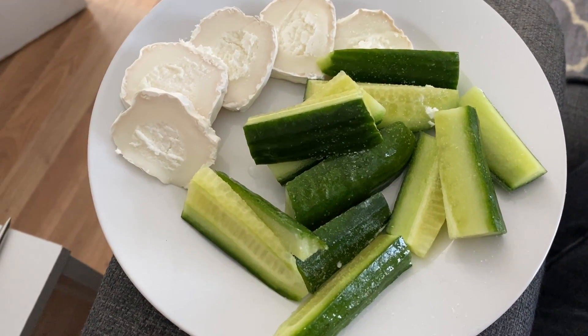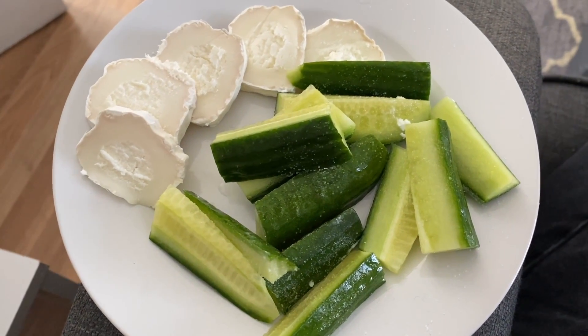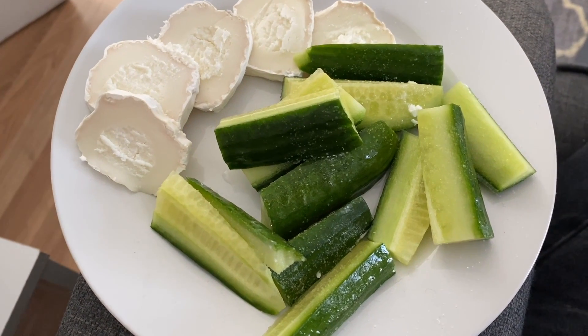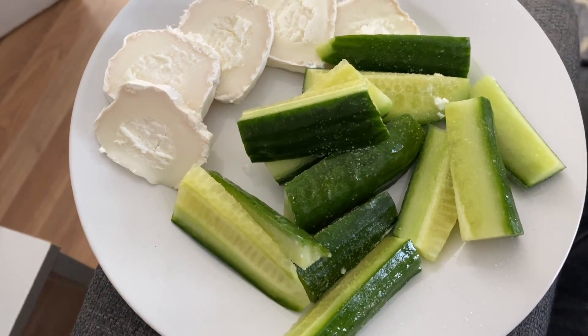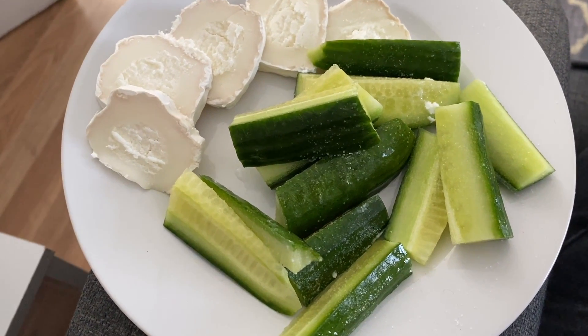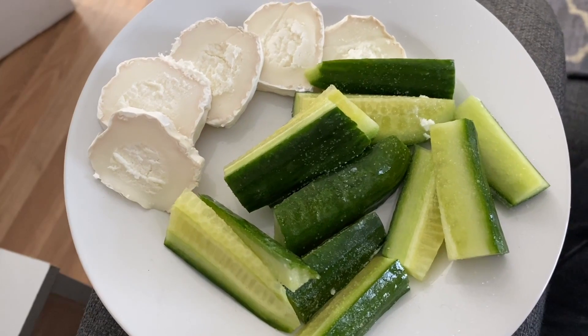I'm going to have some goat cheese and cucumber as a snack. I'll log it now — this might kick me slightly over my calorie limit, but I don't mind as long as I'm still low on sugars. Cucumber does contain sugar so I need to log that as well. I love goat cheese so much.